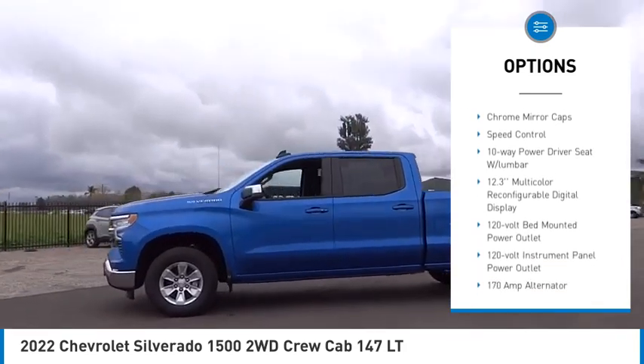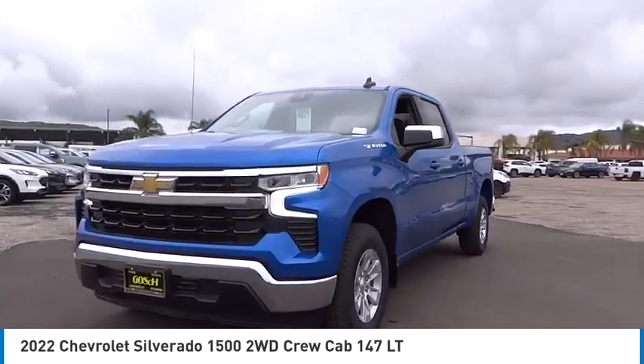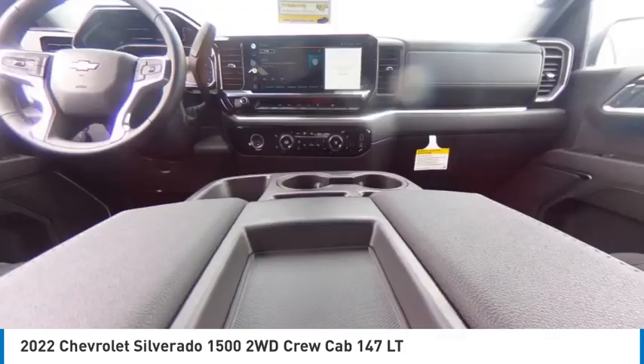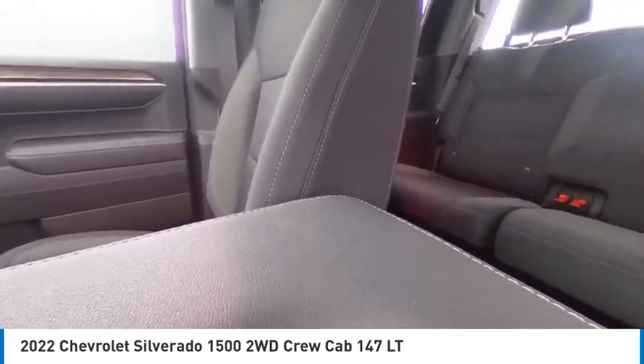Rear step bumper, remote keyless entry, four-wheel disc brakes, front wheel independent suspension, chrome mirror caps, speed control. This vehicle offers reliability and good looks at a great price. So come in and take a test drive today.